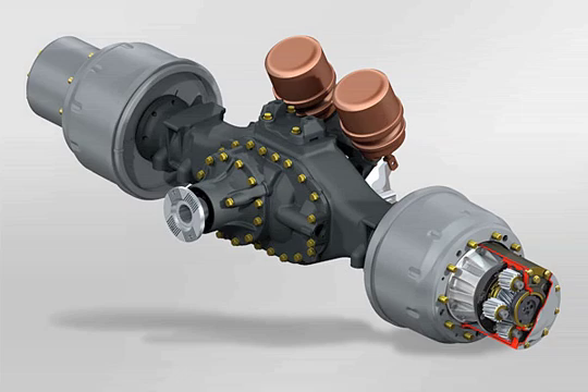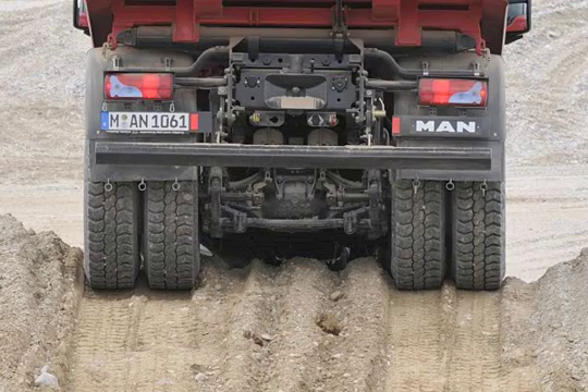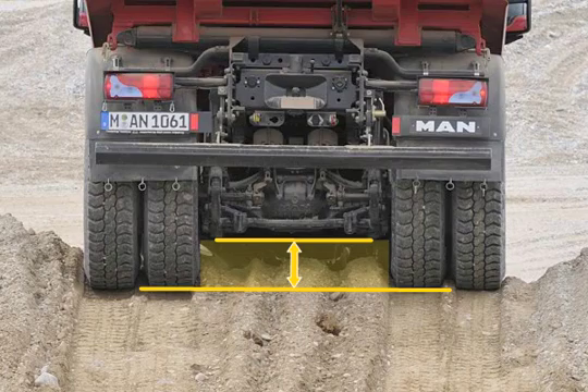Because the maximum torque is only generated on the wheel hub, the power transmission elements of the driveline are protected up to this point. The smaller dimensions of the centre axle drive improve ground clearance, and thus the off-road properties of the vehicle as well.